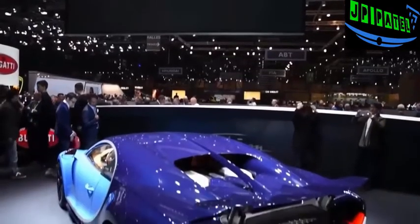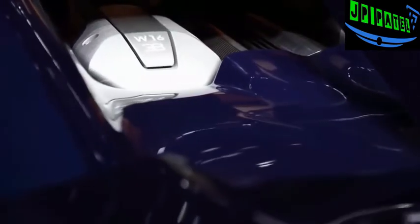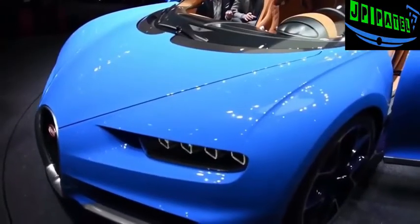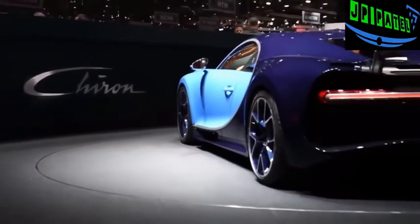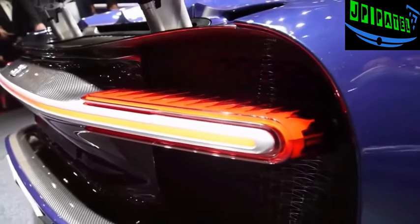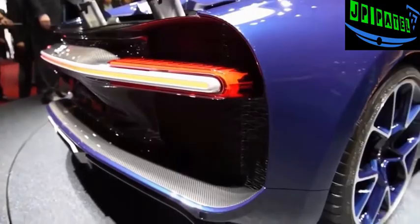The Bugatti Chiron uses an 8-liter quad-turbocharged W16 engine, with power boosted to an incredible 1,500 horsepower and 1,180 pound-feet of torque. That makes this car the most powerful production car ever, with an output about 300 horsepower over the Veyron. This new French supercar can jump from a standstill to 60 miles an hour in under 2.5 seconds and can make the run to 186 miles per hour in just 13.6 seconds.